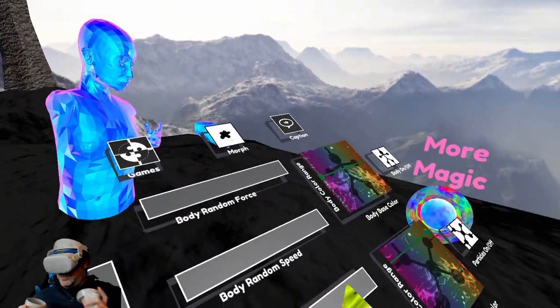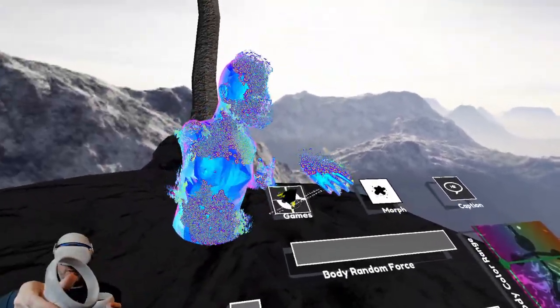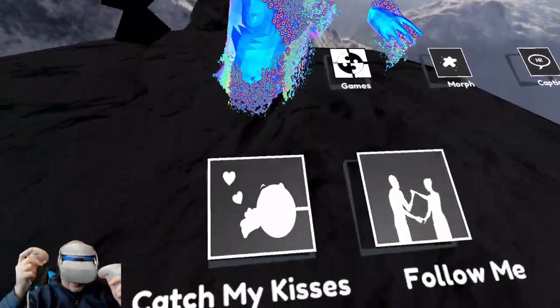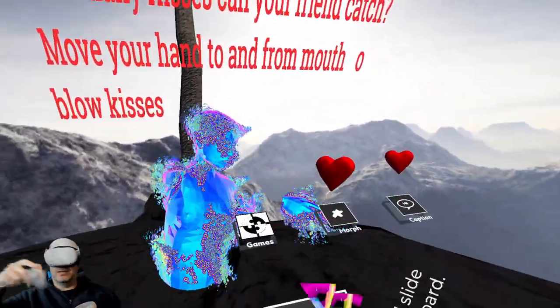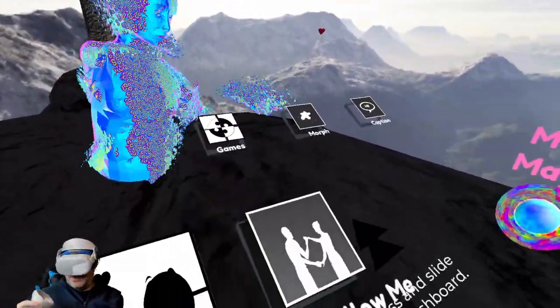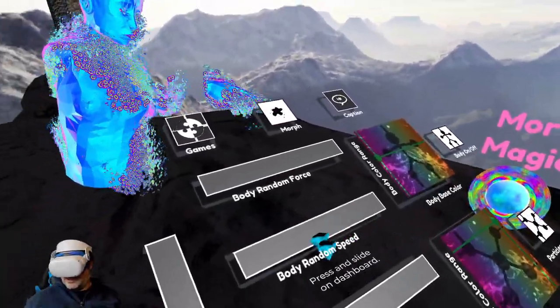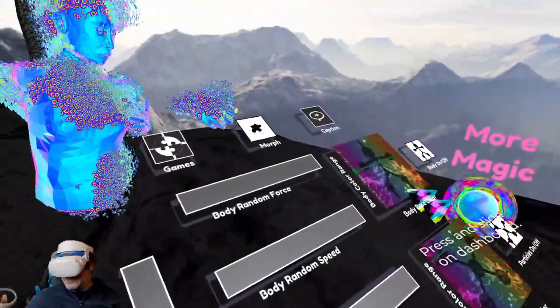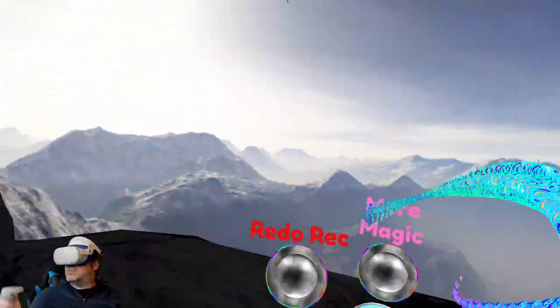You can check out more features here. You can change the range of color in the body, and go to games. You can do 'catch my kisses' — move your hand to and from your mouth to blow kisses — or 'follow me,' where you lead your friend in a dance. There's also morph, which changes the speed, force, avatar size, and things of that nature. And you can add a caption and send it to other people.